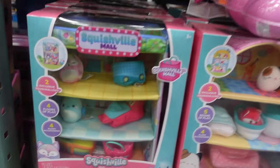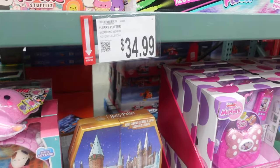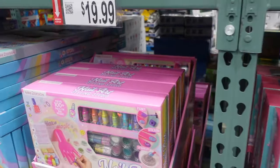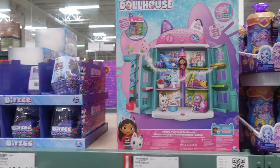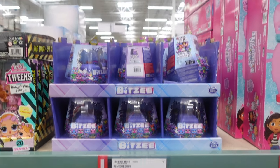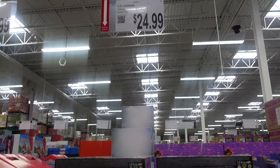Down here we've got some squishy little houses you can play with. Then Harry Potter is here — $34.99, looks like it's an advent calendar, so that would be a Christmas gift. Over here we have a nail art set for $19.99. We've got something for $15.99 and Gabby's Dollhouse over here — $26.99. We've got some LOL Dolls for $24.99.